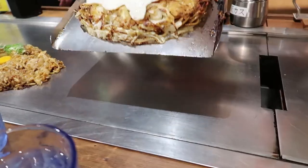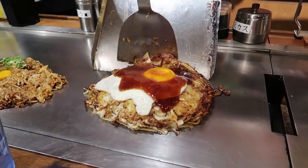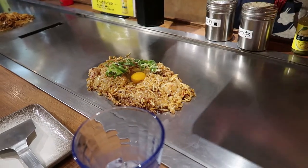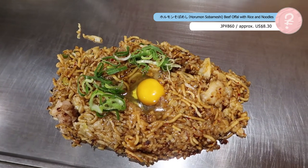It's so big — how are we going to finish this? I don't think we're going to finish it, to be honest. We'll do our best. The first one we're eating is porumbon sobameshi. Porumbon is all the beef in there, and sobameshi is a Kobe specialty mixing soba noodles and rice.